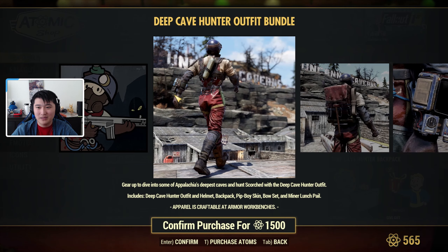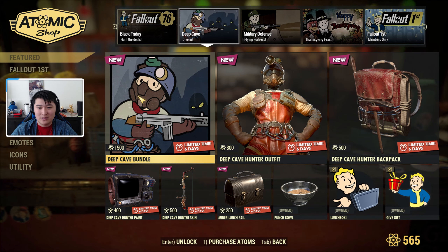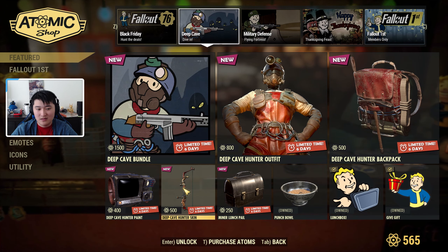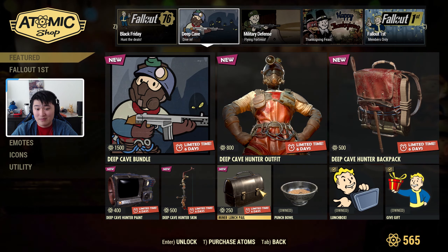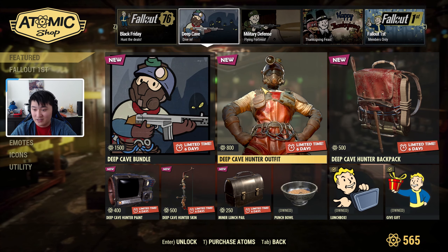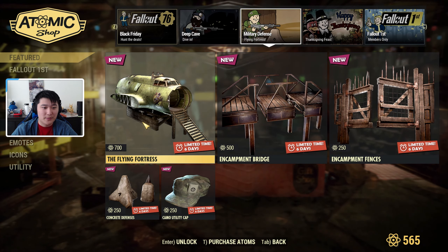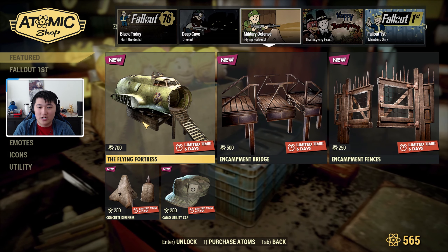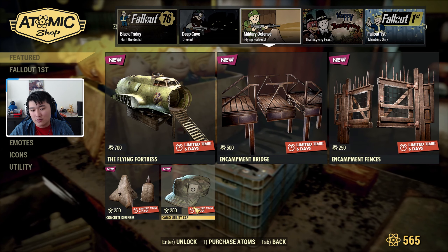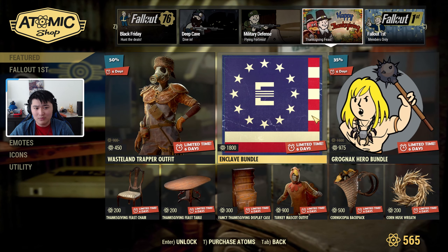For the next section we have the Deep Cave Bundle, which was here last week so I won't go over it too much. It includes the Deep Cave Hunter outfit, backpack, bow, Pip-Boy skin, a miner lunch pail, a punch bowl lunch box, a gift emote. Then we have the Military Defense bundle, also from last week — you get a broken ship for your camp, a bridge, some camp defenses, concrete defenses, and a camo utility cap.